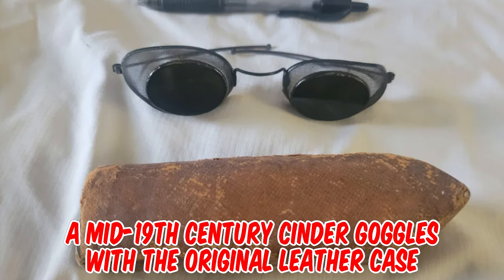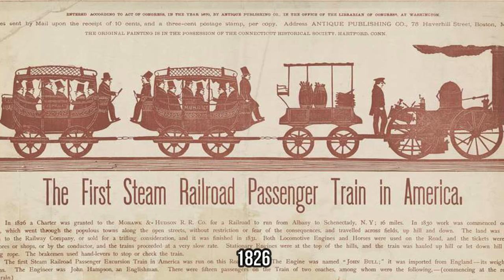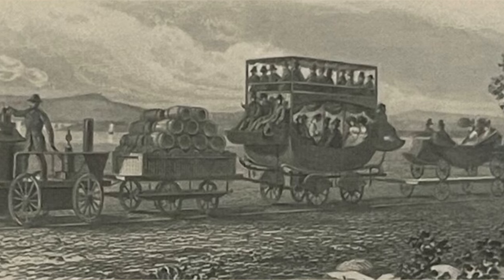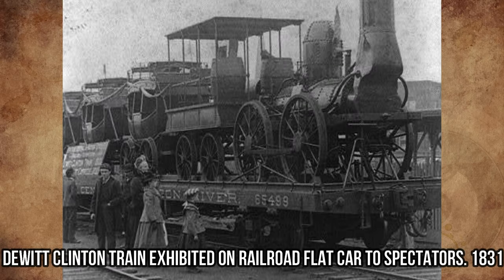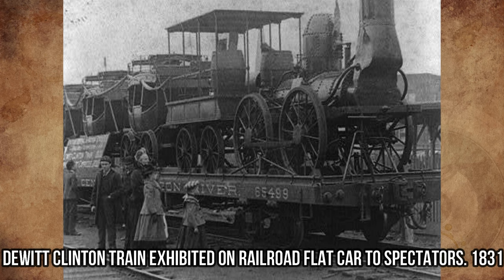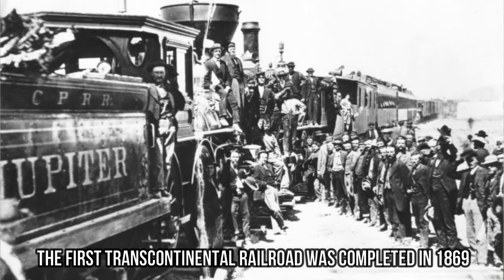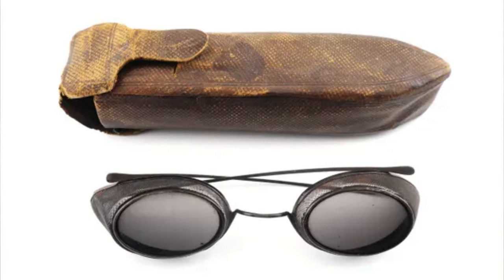It's a mid-19th century cinder goggles with the original leather case. Early railroad cars did not have windows, and some passengers were lucky to have a cover overhead. Smoke and debris flew into their faces and eyes. Flying cinders caused more than a few clothing fires as well. As railways expanded in the 1840s, there was a growing eyewear trend toward mass-produced cinder glasses.